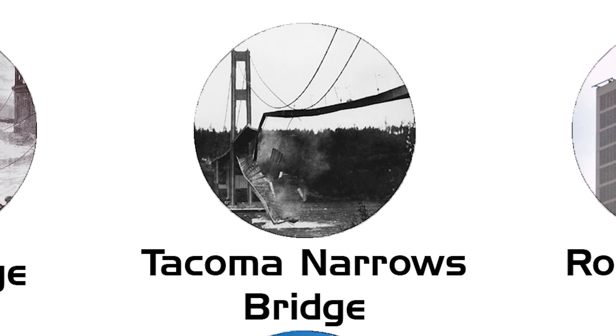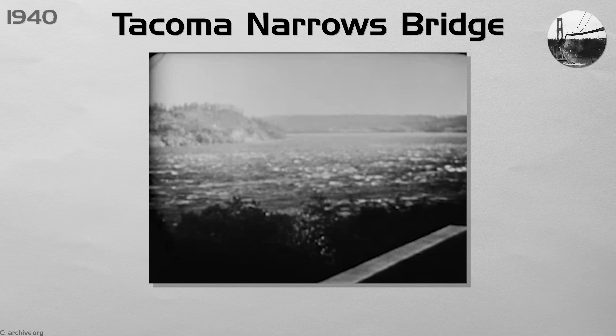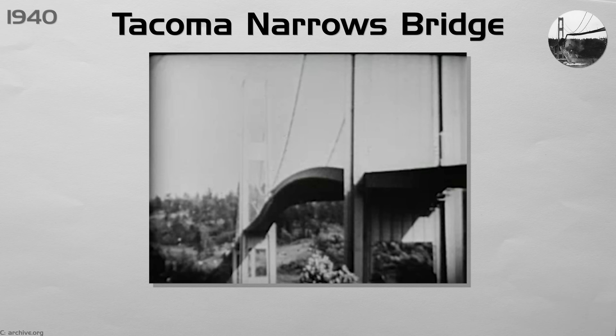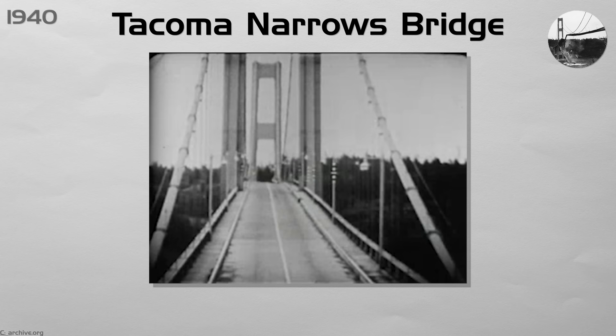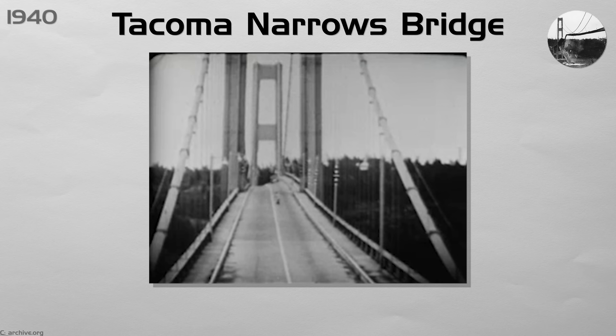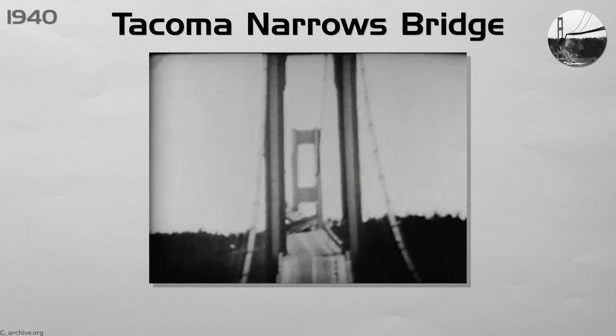Tacoma Narrows Bridge. 'Galloping Gertie' was a slender suspension bridge that twisted even in light breezes. On the 7th of November, steady 68 kilometers per hour (about 42 miles per hour) wind hit its natural rhythm. Cables sang, the deck bucked, and in four wild minutes the roadway tore free and fell into Puget Sound. No one died.